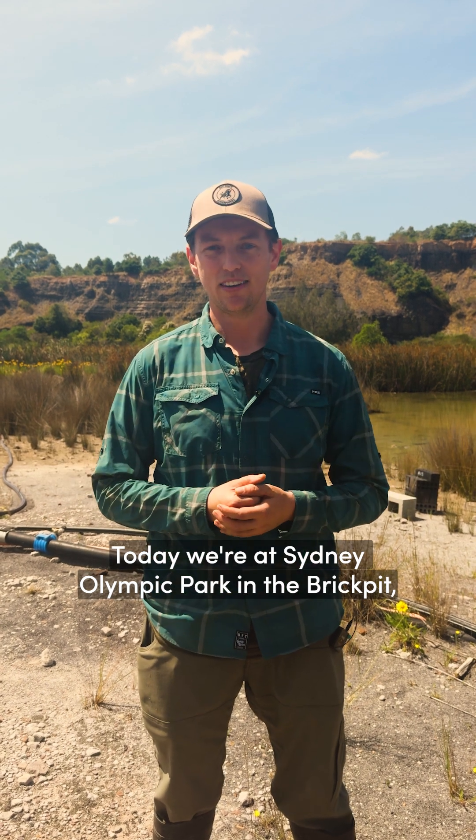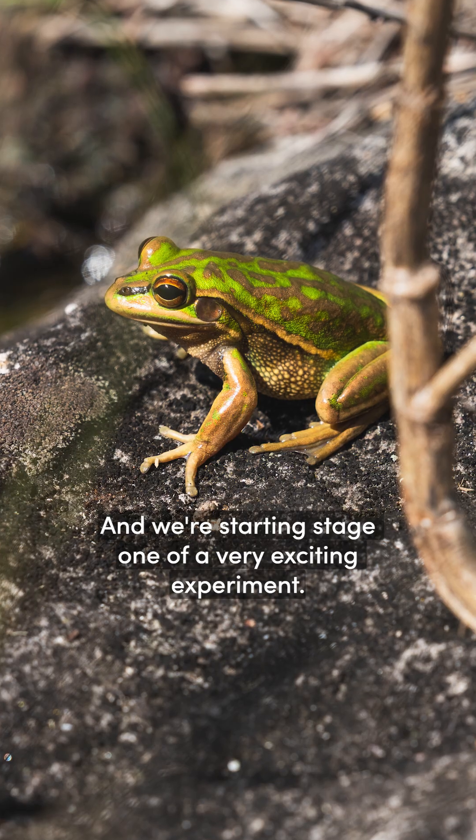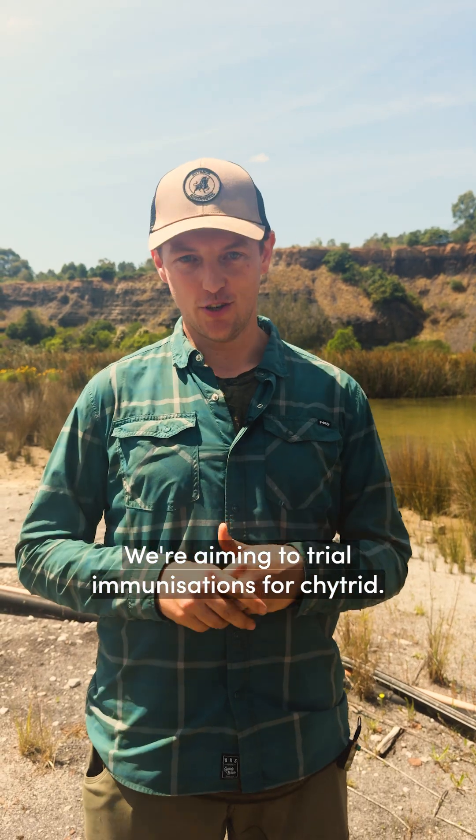Today we're at Sydney Olympic Park in the Brick Pit, and this is home to the green and golden bell frog. We're starting stage one of a very exciting experiment — we're aiming to trial immunizations for chytrid.